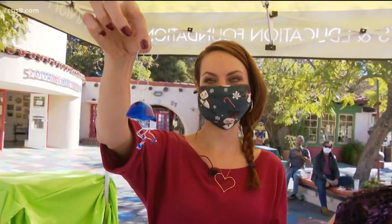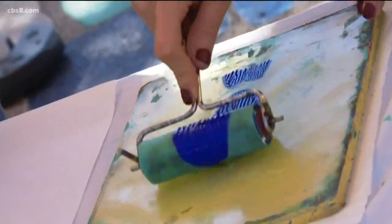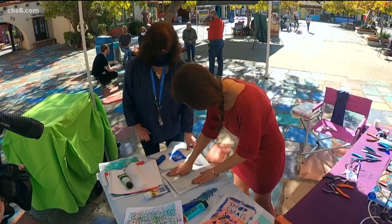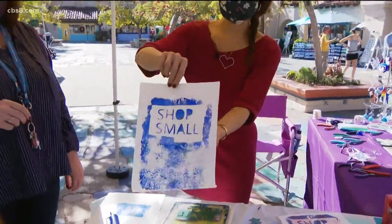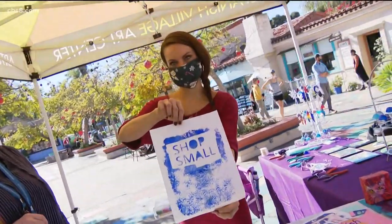That looks okay. And there you are — Merry Christmas Rachel, take it! Oh, pretty. That's what we all need to do: shop small.